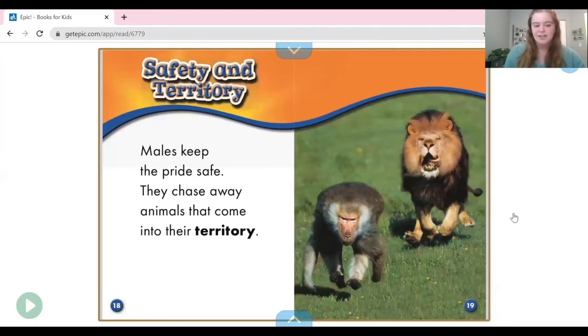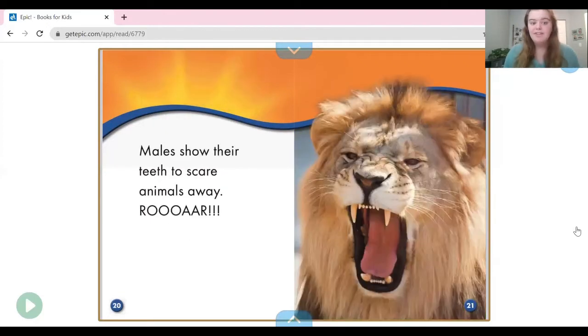Safety and territory. Males keep the pride safe. They chase away animals that come into their territory. Their territory is like their home — this lion is chasing away an animal that might come in to threaten the lions in their space. Males show their teeth to scare animals away.